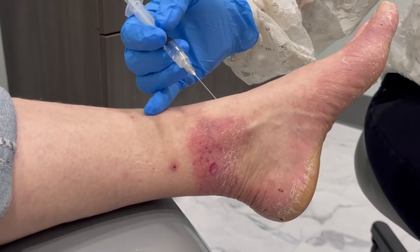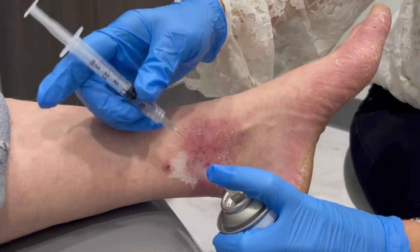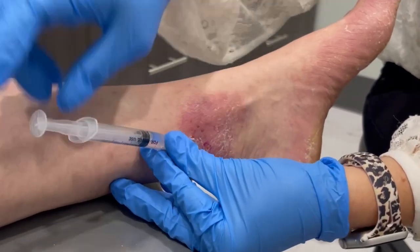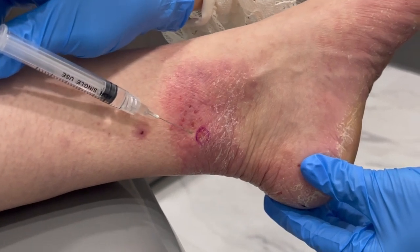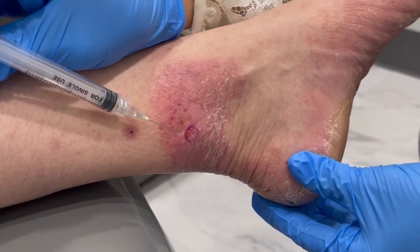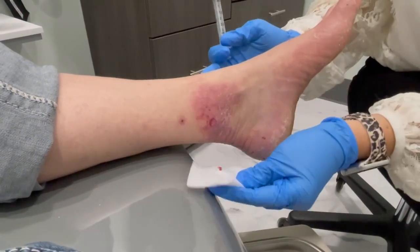We're going to freeze the skin up above it where the nerve comes down, so as long as I go above it we'll make sure we get it. We'll spray some cold stuff on it to help freeze it, and then we're going to poke in just right underneath the skin and inject a little bit of Marcaine with epinephrine. I choose to use epinephrine in my injections because I don't want the surgical site to bleed any more than it has to.